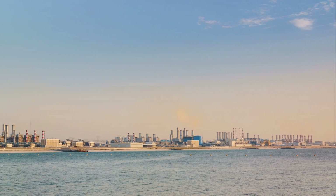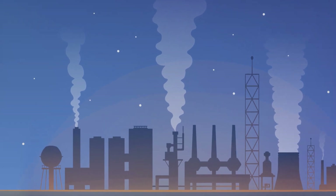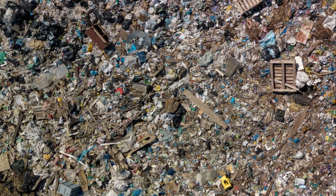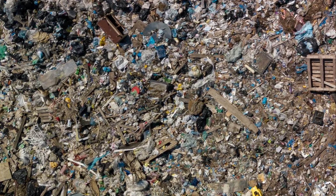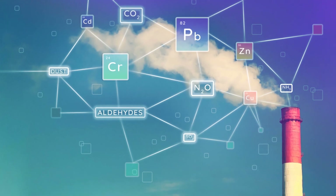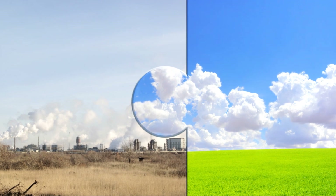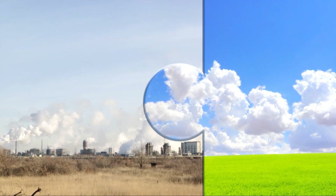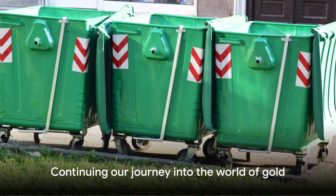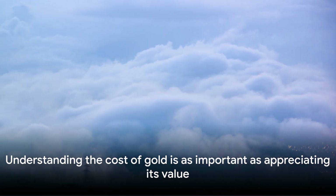And let's not forget about air pollution — the dust and emissions from mining operations can affect air quality, contributing to respiratory problems among local communities and workers. While gold may shine brightly in our jewellery and our economies, the environmental impact of its extraction casts a long shadow. It's a stark reminder that every treasure comes with a price, and in this case, it's a price our planet pays.